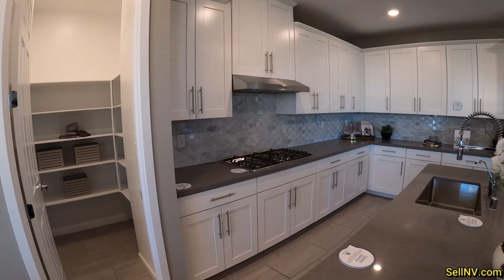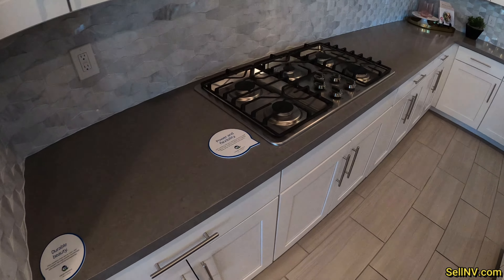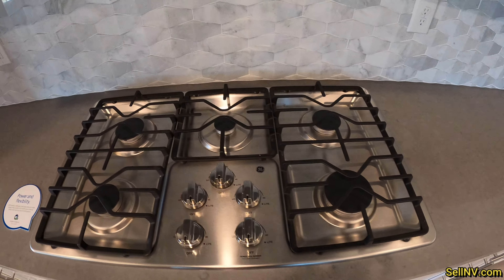Oh yeah, we missed the cooktop. So we got a five-burner GE cooktop.